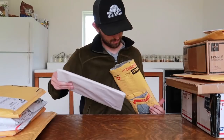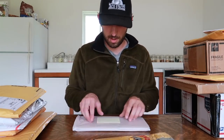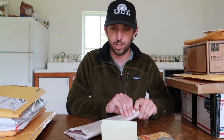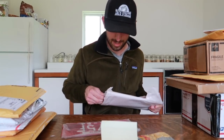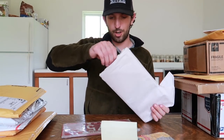Moving on, we have a package from Terry in Kentucky. The letter reads: 'Hey Taco, I have an antique shop in Smith Grove, Kentucky. Here are some plates for your wall. Love watching your videos, keep them coming — thanks, Terry.' Awesome Terry, I hope your antique shop is doing very well. Wow, these are mint and very unique.